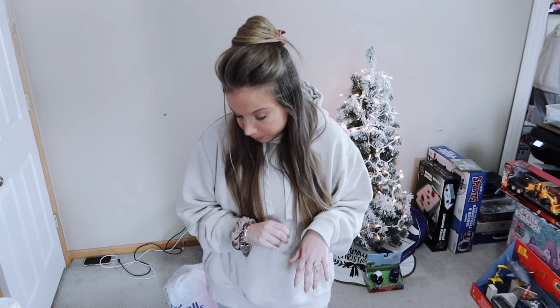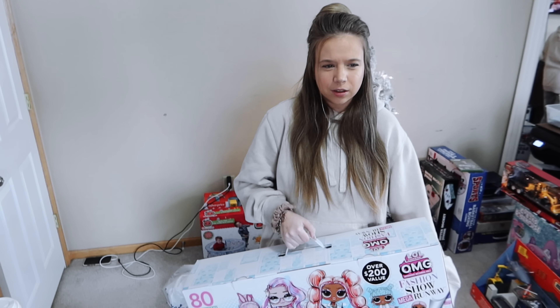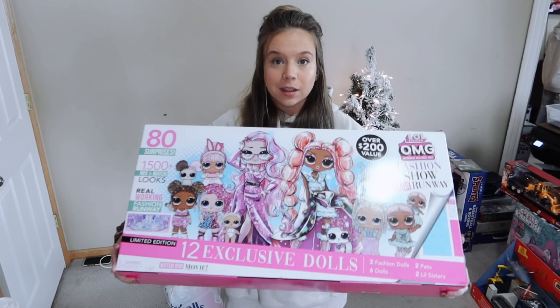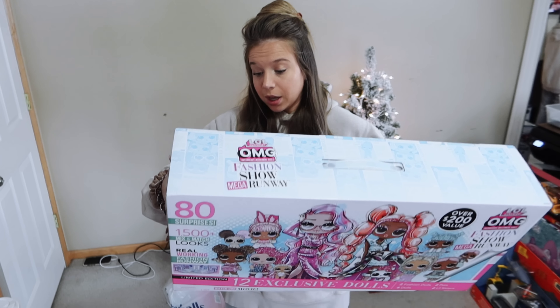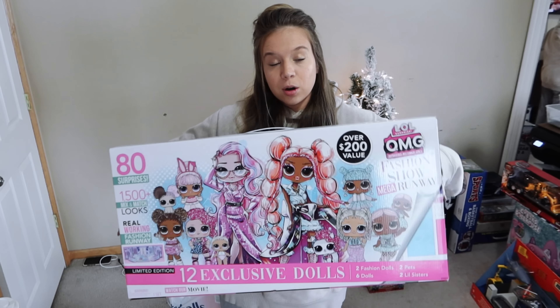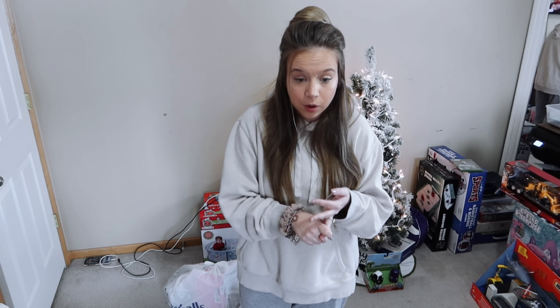Maya really likes LOL. We found this at Target on sale for about 60 bucks — it says it's an over-200-dollar value. It's the LOL Fashion Show Mega Runway with 100-plus looks, a real working fashion runway, and 80 surprises. So this is her main toy gift.